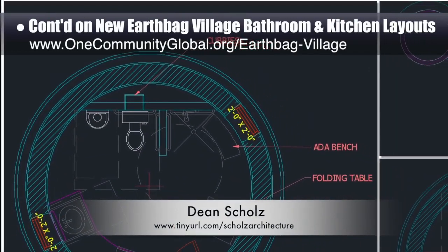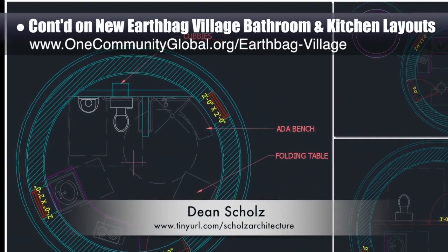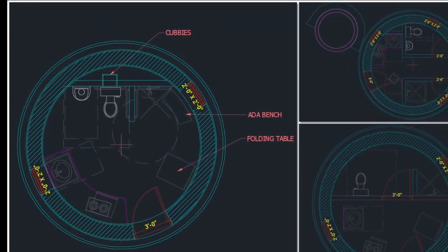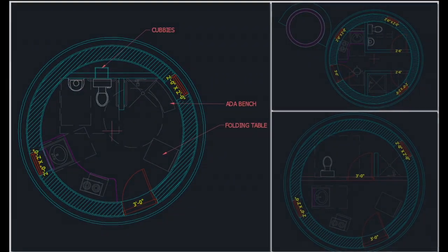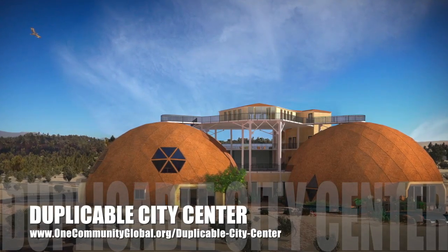Dean Schulz, architectural designer, also continued working on the earthbag village — here's weekly update 134 from Dean. His focus this week was creating version two of our ADA compliant bathroom and kitchen layout, brainstorming version three, and making more updates to the integration of the latest regular bathroom and kitchen layout into the three-dome cluster, all of which you can see here.